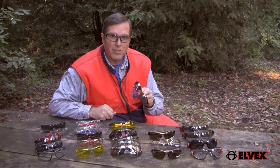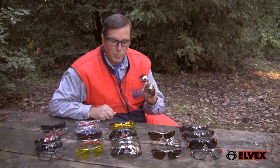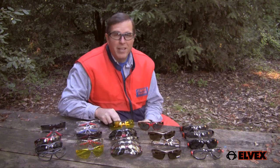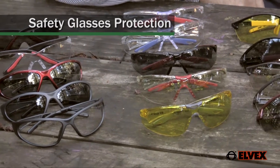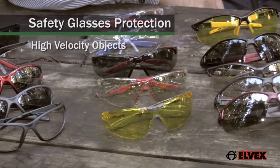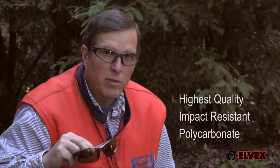A high quality pair of safety glasses or goggles is the only thing between your eyes and serious injury from flying debris. Even if you're wearing a face shield, safety glasses are still needed for protection from high velocity objects, or in some cases dust or liquids such as fuel. It almost goes without saying that the lens of the glasses should be made of the highest quality impact resistant polycarbonate material available.